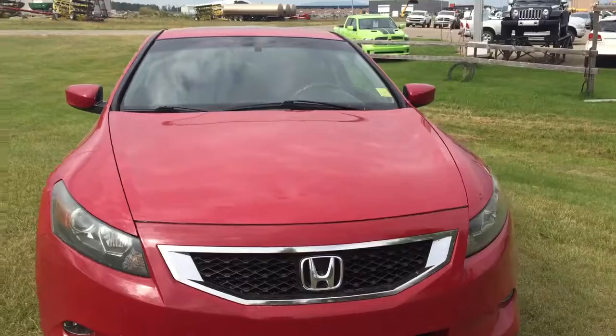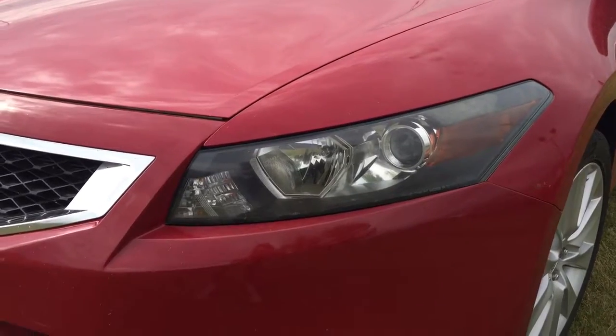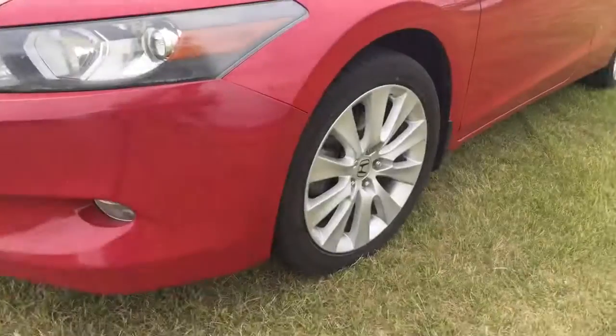Under the hood it has a 3.5-liter V6 engine with a six-speed manual transmission. As we're coming down the front, you do have your automatic headlights, some nice chrome detailing on that front grille, and then as we head down you do have fog lights.